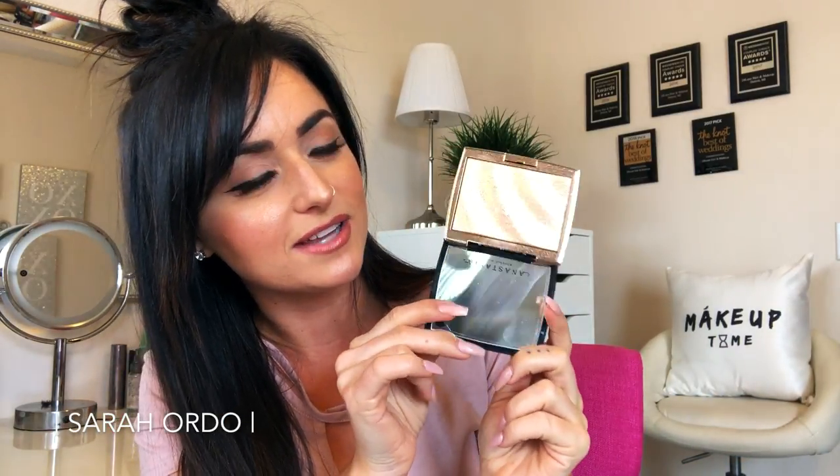The next makeup item is the Amrezi and Anastasia collab. How could I not put this in my hot new shit video? I have it on right now — look at this highlight. It is sickening how good this highlight is. It's so beautiful — look at it on the skin. You can see it on me, I'm glowing to the heavens. I love a highlight, anyone that knows me knows that. If you have the Anastasia Pro discount and you're licensed, it does work on this. I got mine for about 18 bucks.